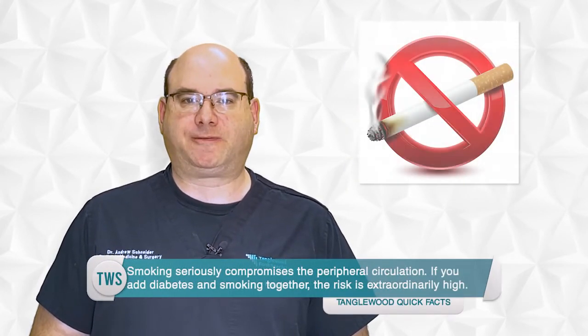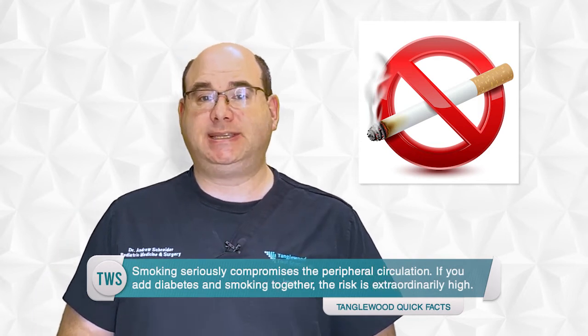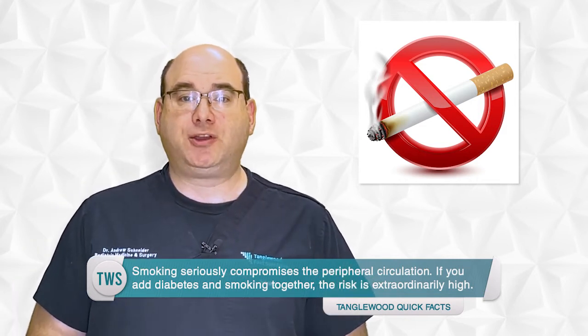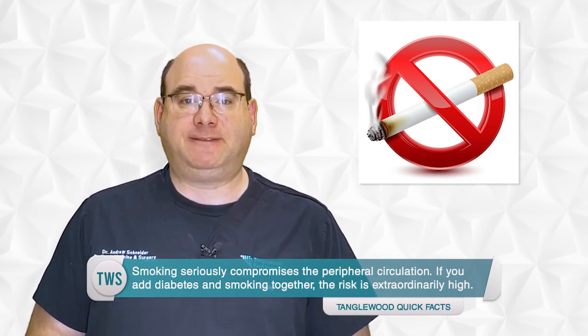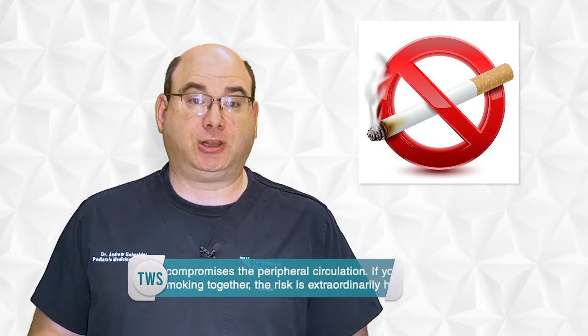One last thing about circulation: smoking seriously compromises the peripheral circulation. If you add diabetes and smoking together, the risk is extraordinarily high. So whether you're diabetic or not, I advise you to stop smoking. It's not worth putting your feet and your life at risk.